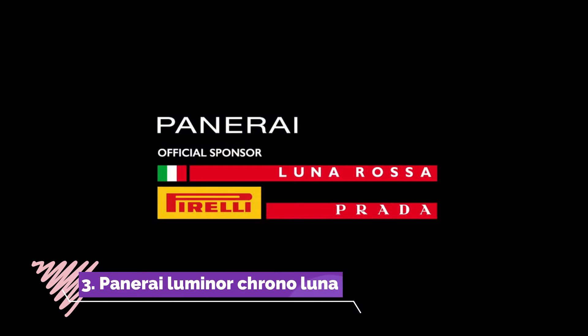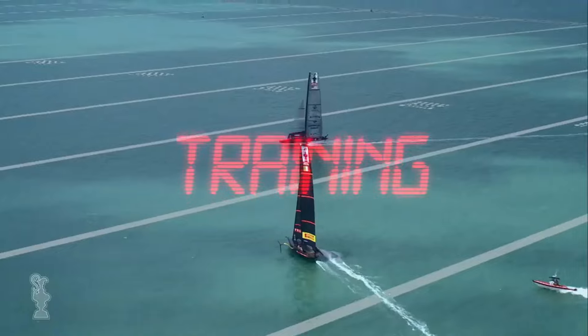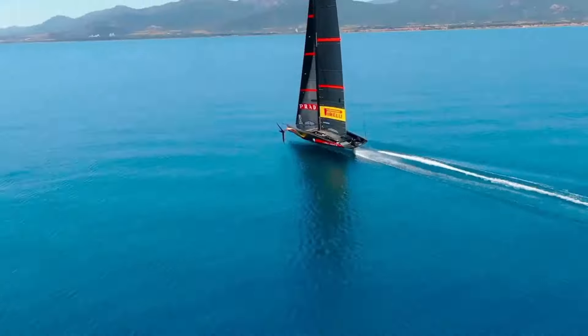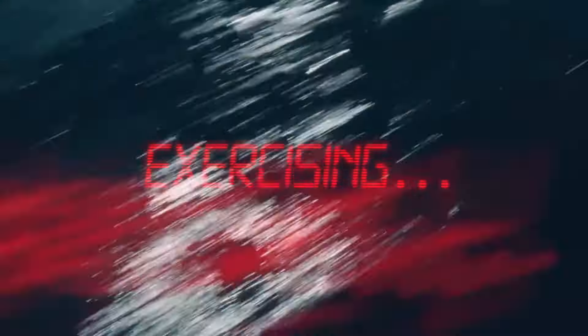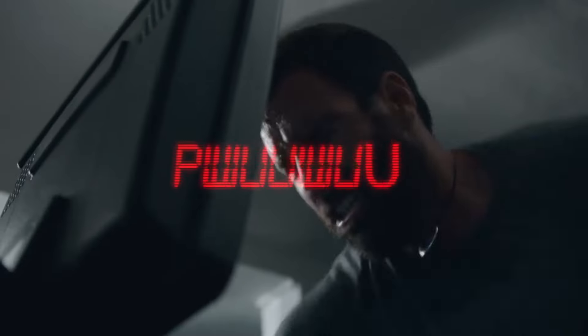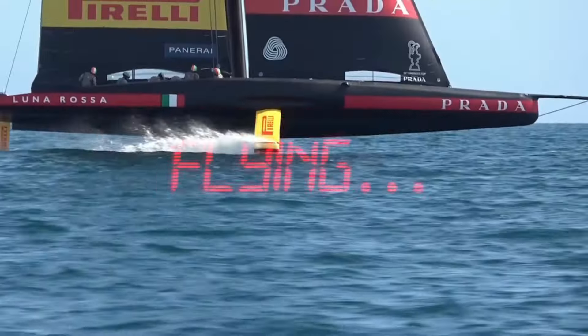Number 3, Panerai Luminor Crono Lunarossa, is a remarkable timepiece that pays homage to the brand's partnership with Luna Rossa, the renowned Italian sailing team. Encased in 44mm of sandblasted titanium, this watch exudes a rugged yet sophisticated aesthetic, reflecting the spirit of maritime adventure.